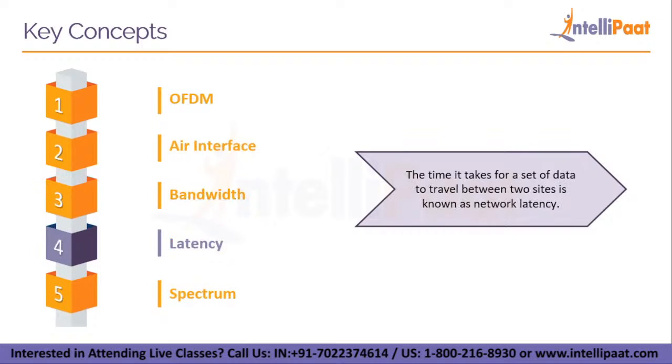Next, we'll talk about latency. The time it takes for a set of data to travel between two sites is known as network latency. Because of how short that length of time is, 5G technology differs from prior generations of cellular technology. 5G has a latency that is less than a blink of an eye.